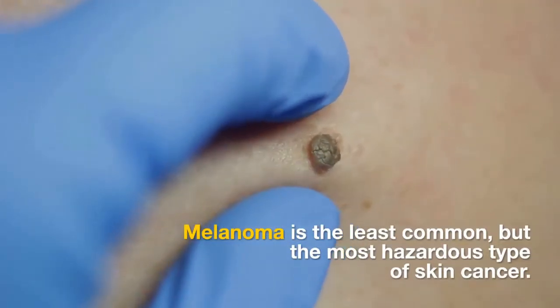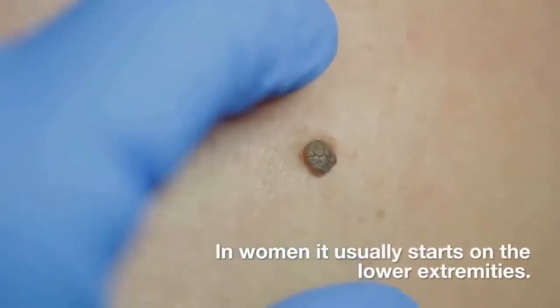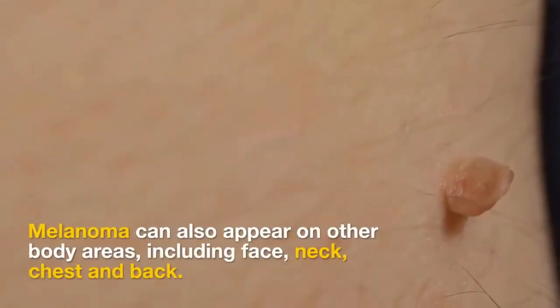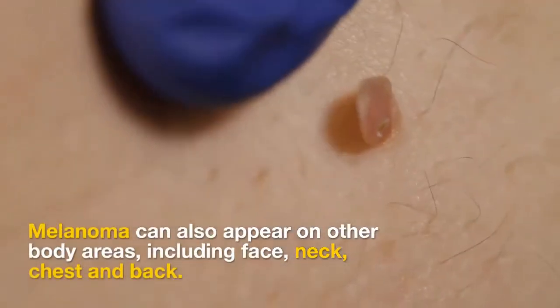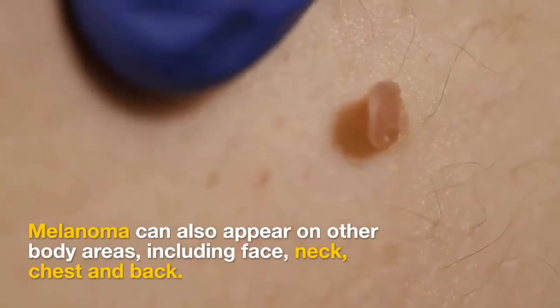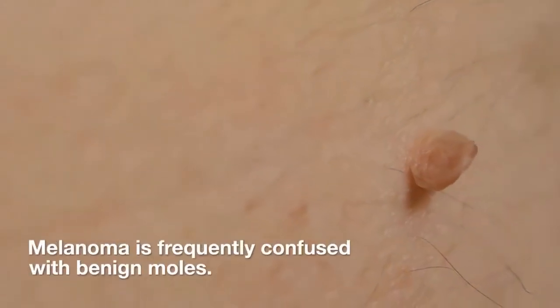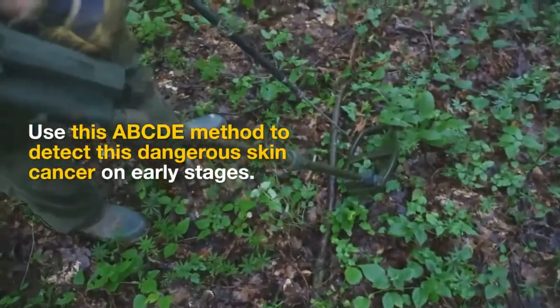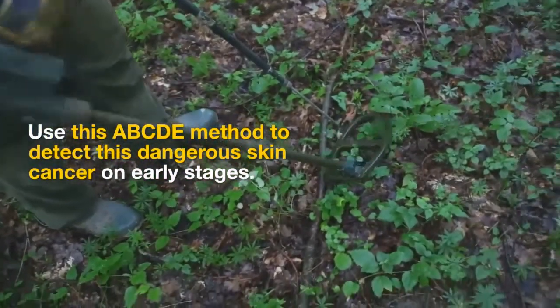Melanoma is the least common but the most hazardous type of skin cancer. In women it usually starts on the lower extremities. Melanoma can also appear on other body areas, including the face, neck, chest, and back. Melanoma is frequently confused with benign moles. Use this ABCDE method to detect this dangerous skin cancer at early stages.